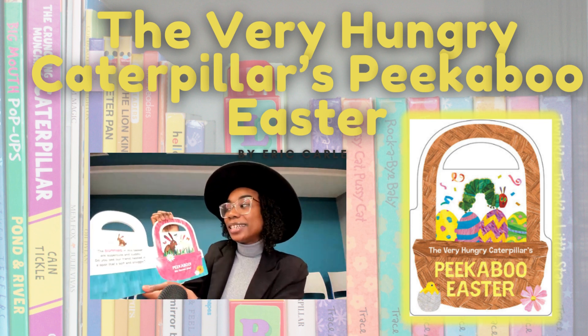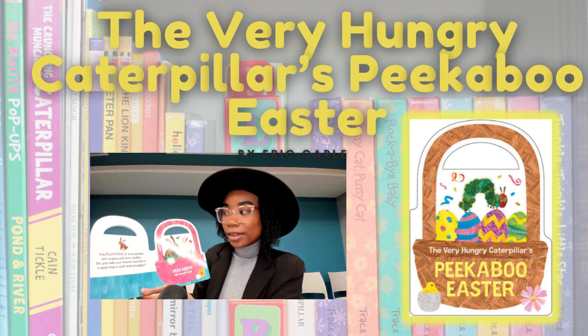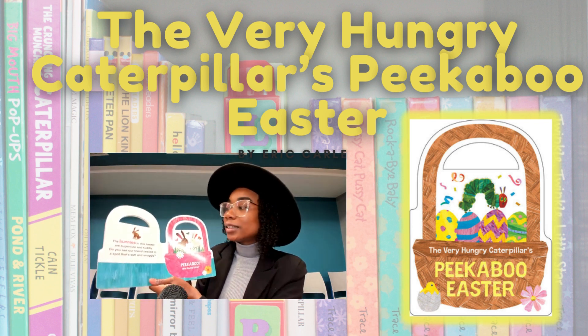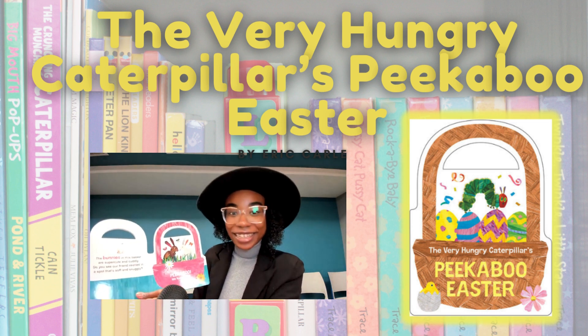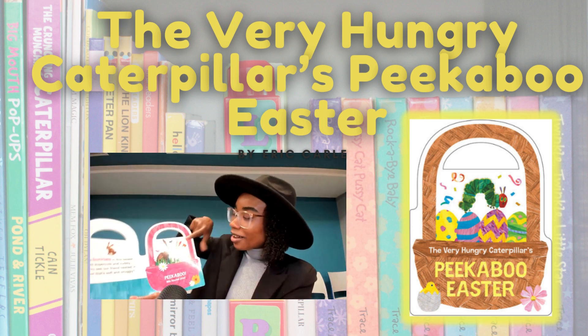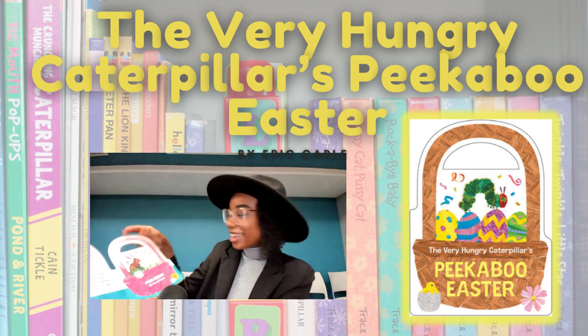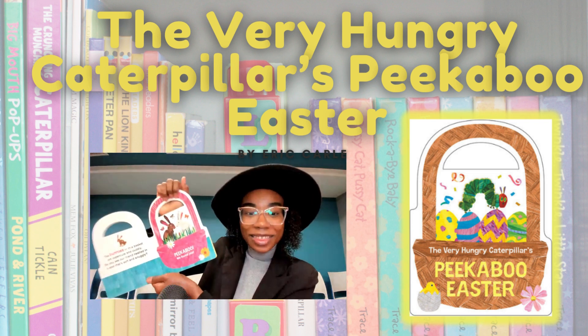The bunnies in this basket are super cute and cuddly. Do you see our friend nestled in a spot that's soft and snuggly? Let's see — peekaboo, we found you! Hiding in between the bunnies.